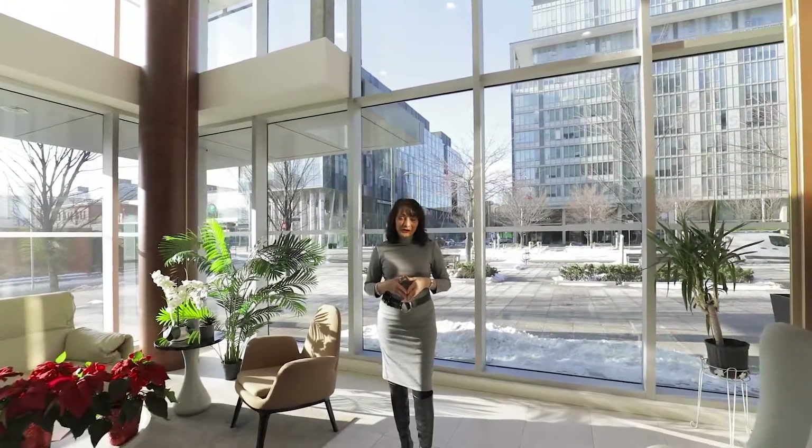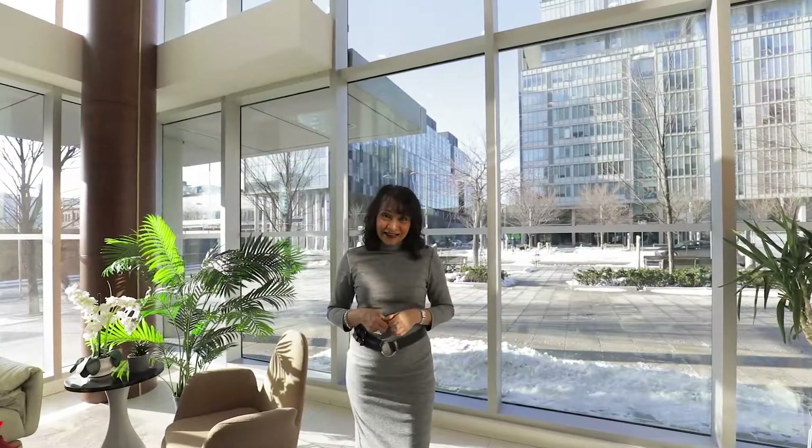Today I'm here to show you my newest listing at Canary District, right here in the waterfront community of Toronto. This is 455 Front Street East. This is where transit is at your doorstep — you are just minutes to the DVP and the Gardiner Expressway, and walking distance to the Distillery District. Directly across the street you have a YMCA and the Front Street Promenade for all your conveniences.